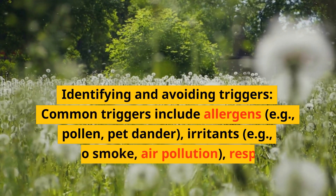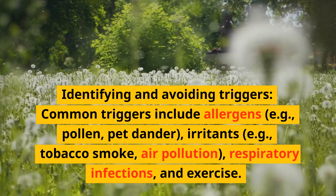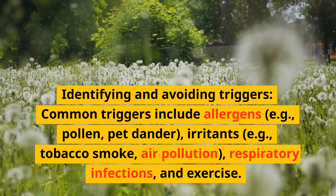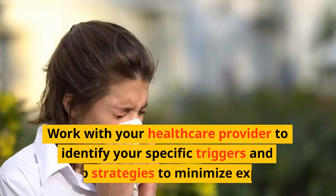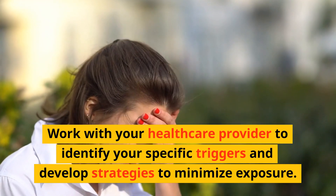Identifying and avoiding triggers: Common triggers include allergens such as pollen and pet dander, irritants such as tobacco smoke and air pollution, respiratory infections, and exercise. Work with your healthcare provider to identify your specific triggers and develop strategies to minimize exposure.